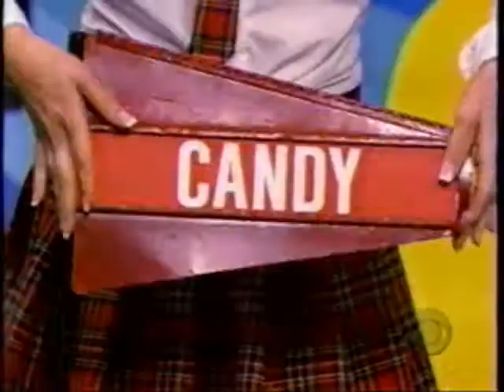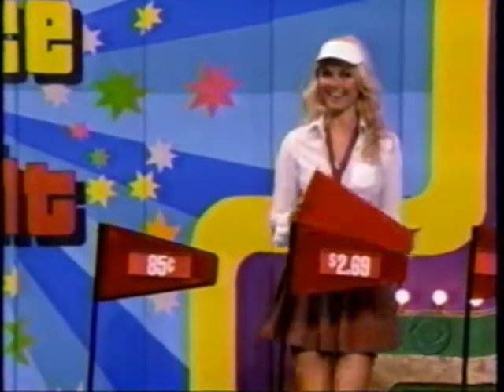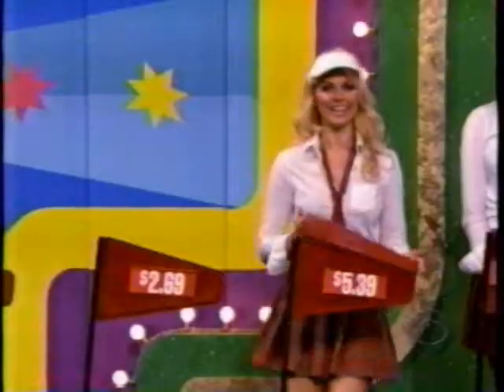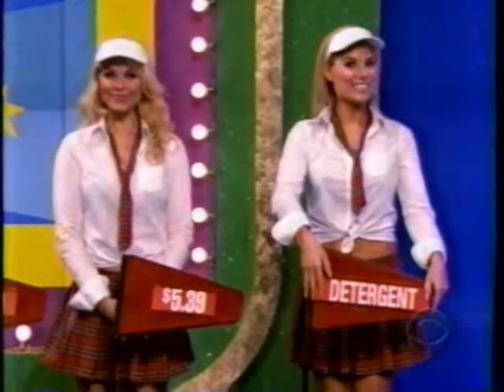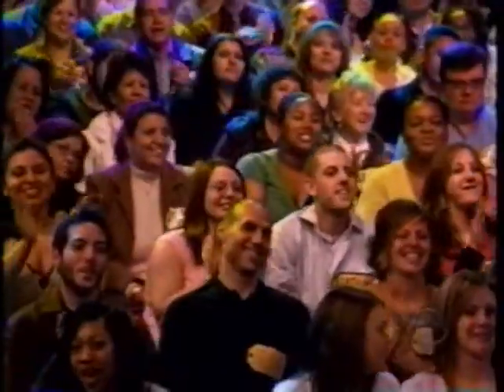Let's see. How much is the candy? 85 cents — so far, so good. Is the Salsa more than 85 cents? Yes! $2.69. Okay, that cleaner needs to be more than $2.69 — is it? $5.39. Kathy, you're doing so well. That detergent needs to be more than $5.39 — is it? Yes, like $8 — $8.99. Is that Pain Reliever more than $8.99?